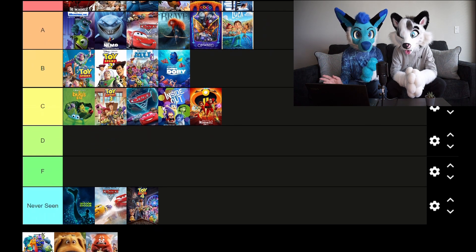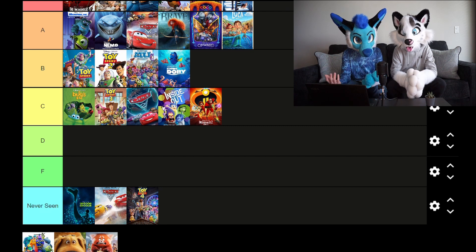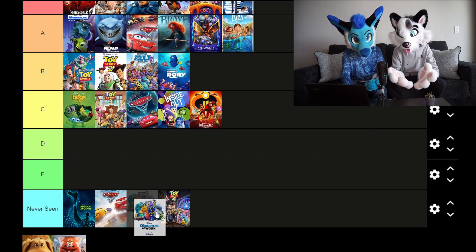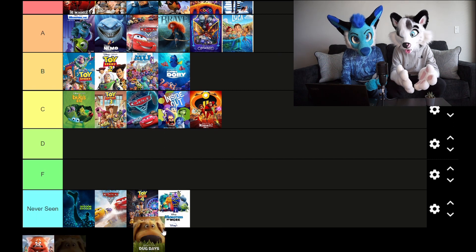Monsters at Work and Dug Days — both are new Disney Plus series from last year. Neither of us had heard anything about them; they seem like a series of shorts. Shorts are a whole other thing — that might be another tier list. The Pixar shorts are great, like the one with the dog and the french fries. I can't quite remember what it's about but it was adorable.